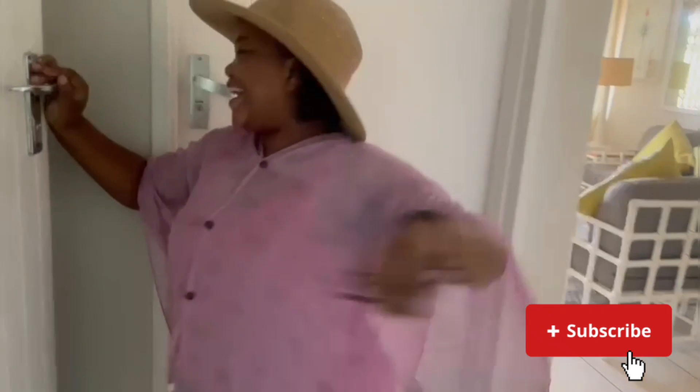Hi, welcome to our apartment, you may come in. Welcome, welcome, welcome. So, if you go this side, this is our kitchen.